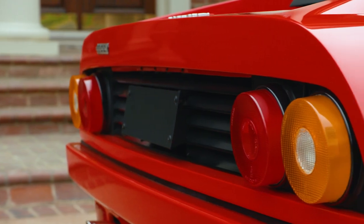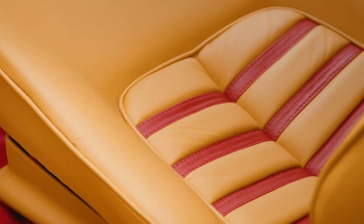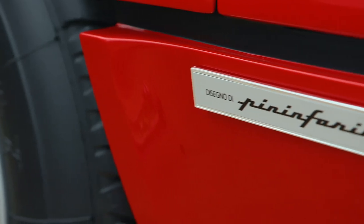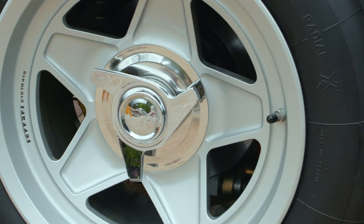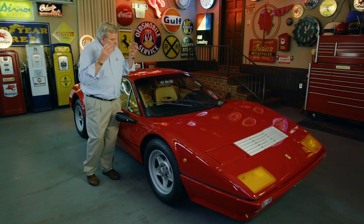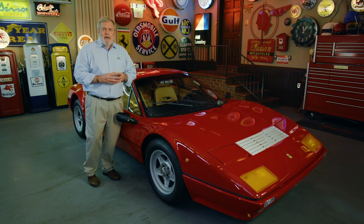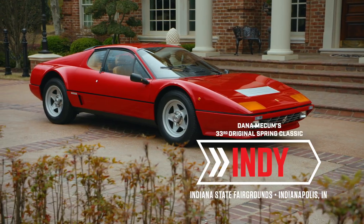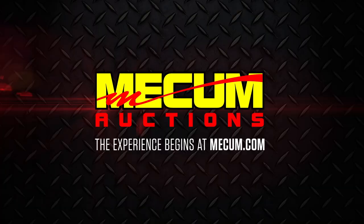In terms of the detail and the smell of the Connolly leather inside the interior, this car — to me — I've never seen anything like it. It has to be the best Boxer I've ever seen. It's in better condition than when it left the stables of Maranello.